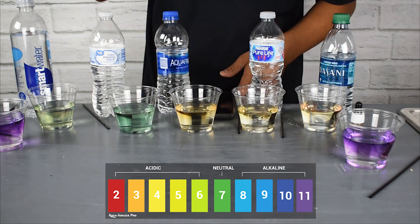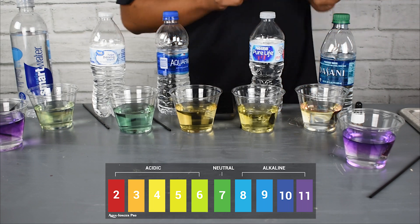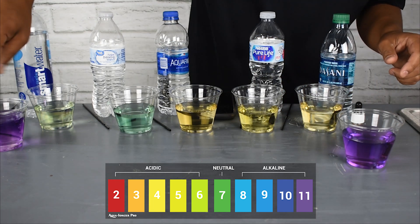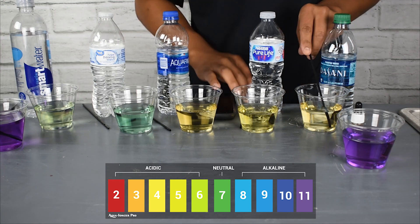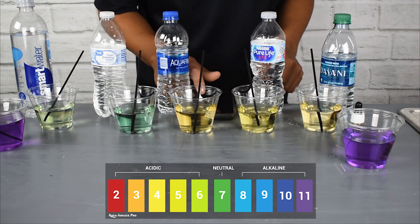You can see the difference between the two by checking whether the water stays alkaline or stays acidic, or maybe even goes from alkaline to acidic. This is a test you can definitely do yourself to verify what we're demonstrating here.